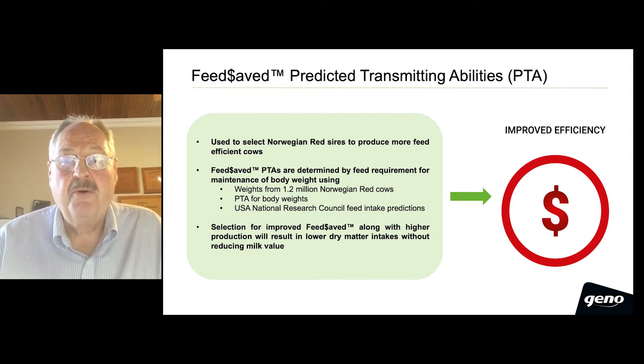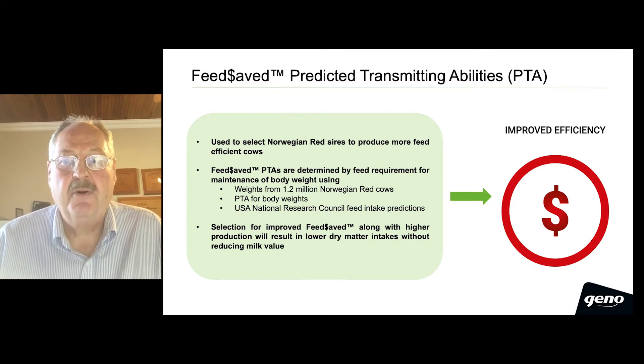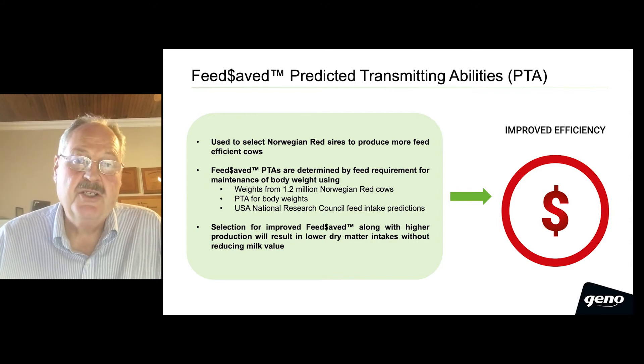Selection for improved feed-saved, along with your normal selection for higher production, will result in lower dry matter intakes without reducing the value of milk. This, of course, ultimately leads to improved efficiency.